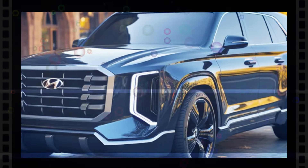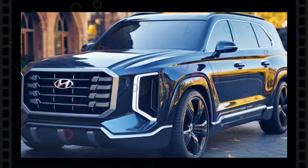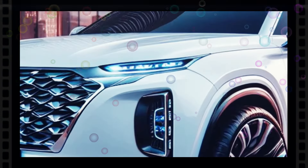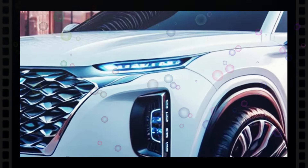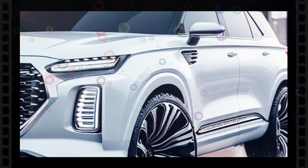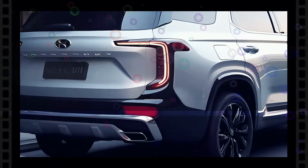Albeit appealing, the CGI proposal was based upon the existing generation, showing off a brand-new face with a reinterpreted grille, bumper, and lighting systems and a set of side vents for a meaner stance. It has a similarly designed profile, a tweaked tailgate, a more aggressive diffuser, and new taillights that give it a more modern ambience.